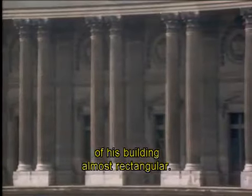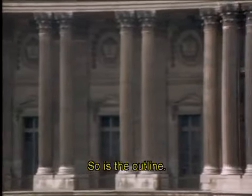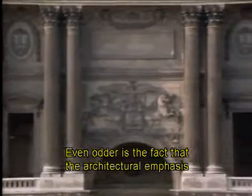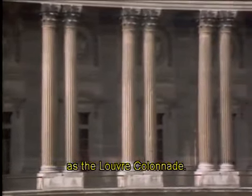Perrault made the outline of his building almost rectangular. The long facade is almost flat, so is the outline. There's no piling up, no modeling there. Even odder is the fact that the architectural emphasis is on the linking elements, the freestanding runs of columns. The building became known, not surprisingly, as the Louvre Colonnade.